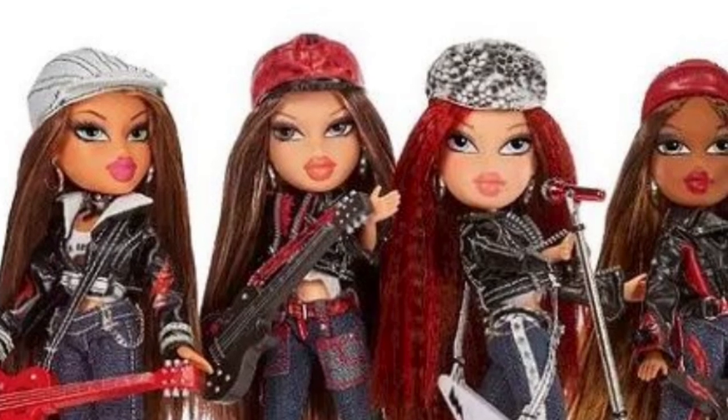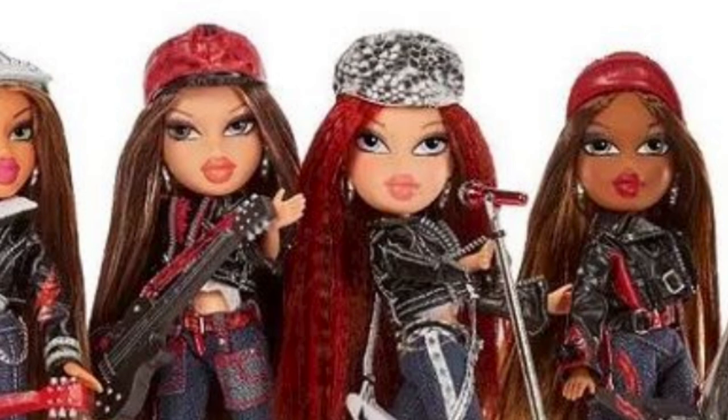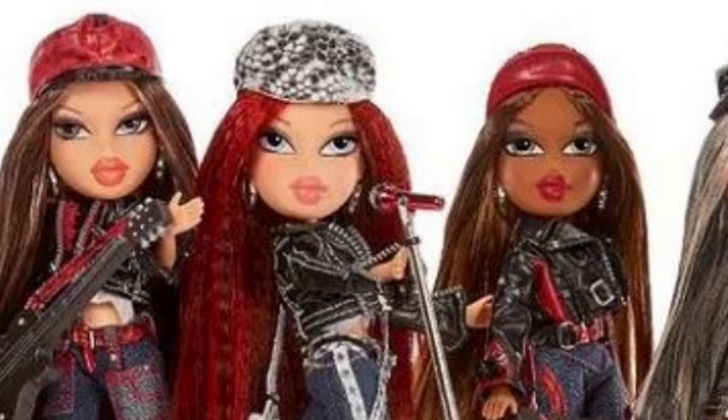Hey cuties, Peachy here! Welcome back to a new video. In this video we're going over some exciting Bratz news again — the new 20th anniversary Rock Angels reproduction dolls. We got a lot of tea, so sit back, relax, and let's get into it.